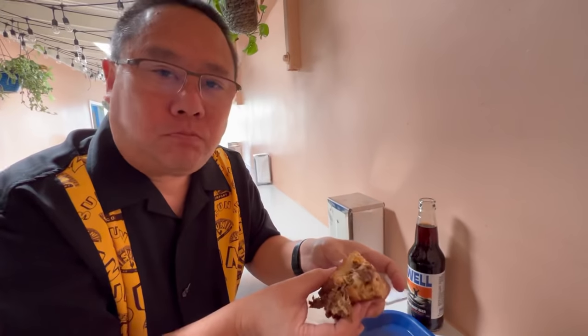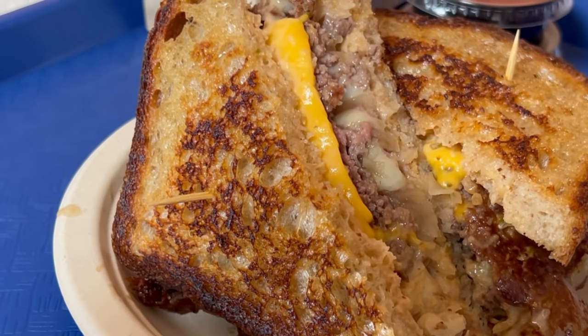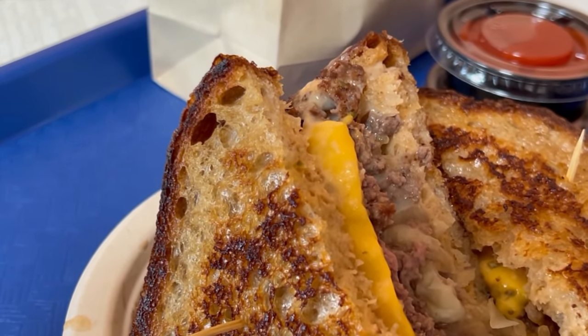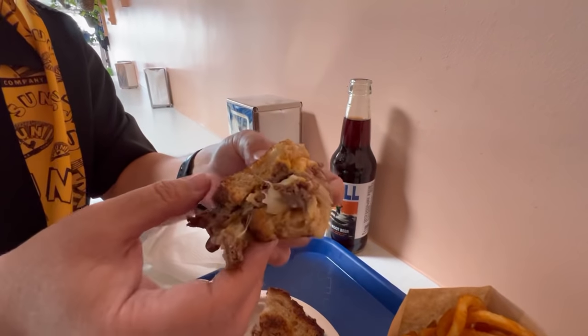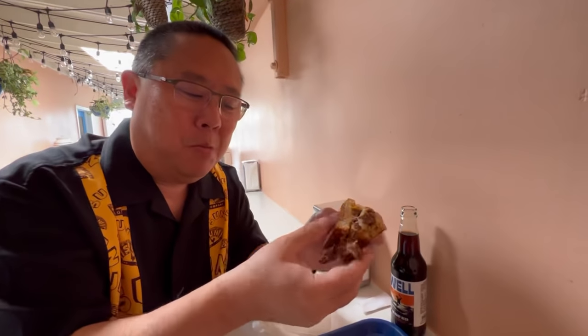Hand-formed patties — wow, this is delicious! You can tell the beef is a coarse grind type of ground beef, very very good hamburger flavor. The onions really shine through, especially with the Russian dressing. This is one of the drippiest patty melts I've had.